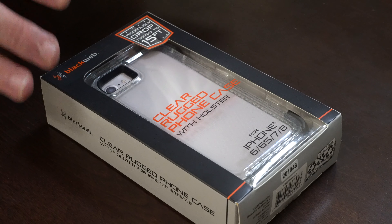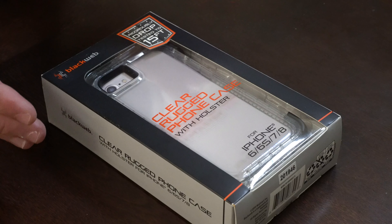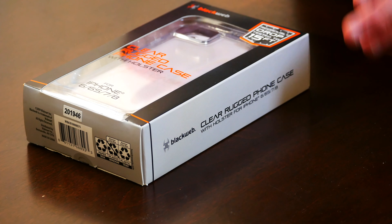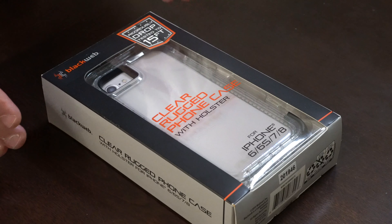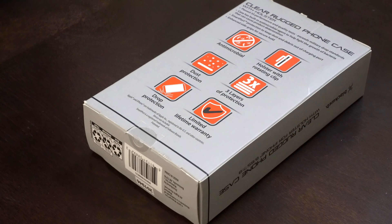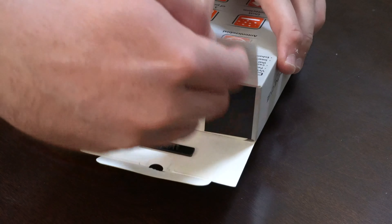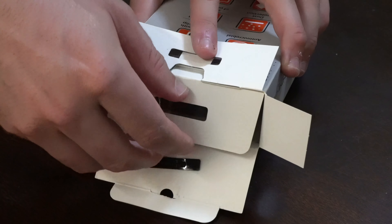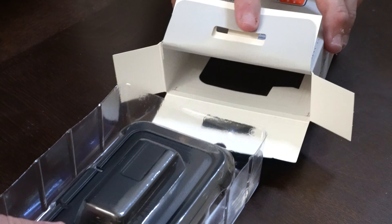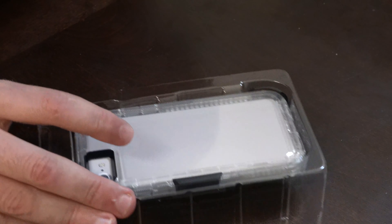The first case we're going to take a look at is the Clear Rugged Phone Case with Holster by BlackWeb. This case came in at $19.88 — it is the second most expensive case here. All these cases are under $20, but this one is a protective rugged case. It was rigorously drop tested to 15 feet, which is really cool. They do make it for the iPhone SE and it is under $20, so that is really nice. The case just slides right out, and right off the bat I can see a potential issue.